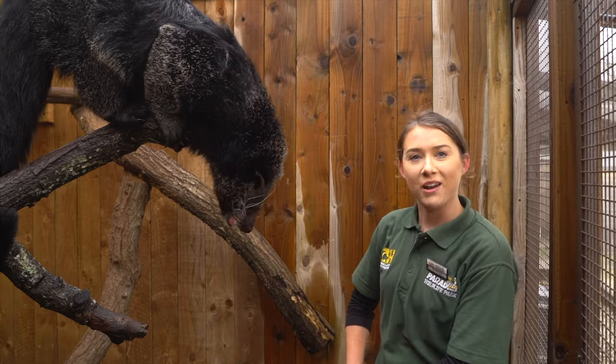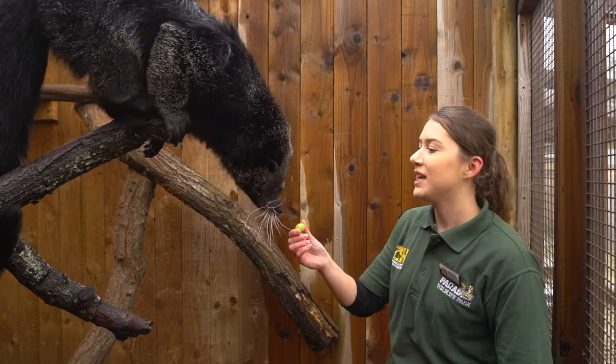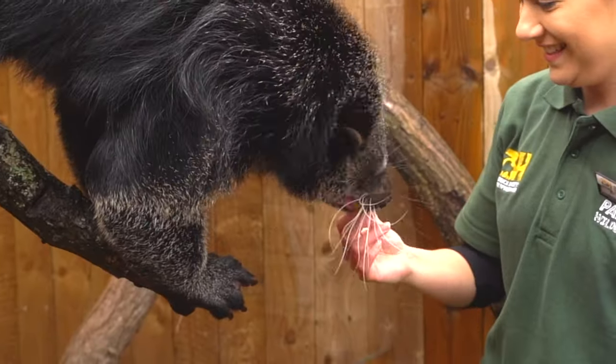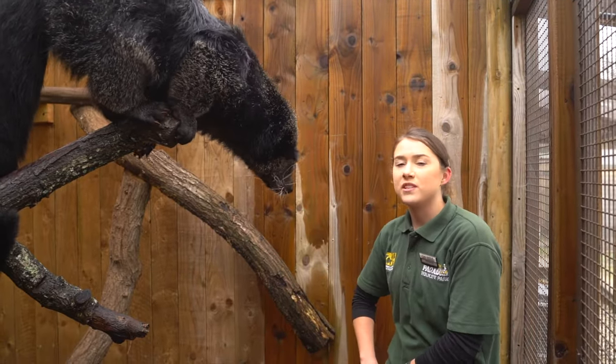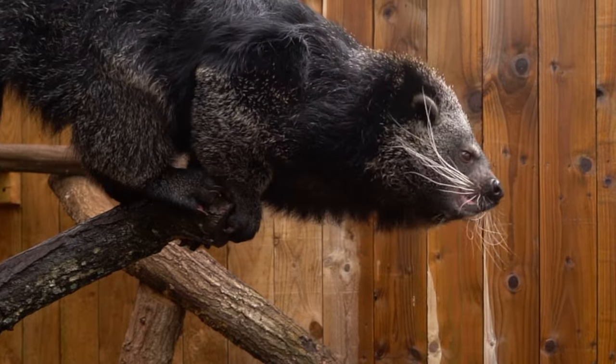It's quite useful that he likes grapes because we can use them as a training tool — we use them to crate train him and to weigh him as well. That's been really useful and we started doing that as soon as he came to the zoo.